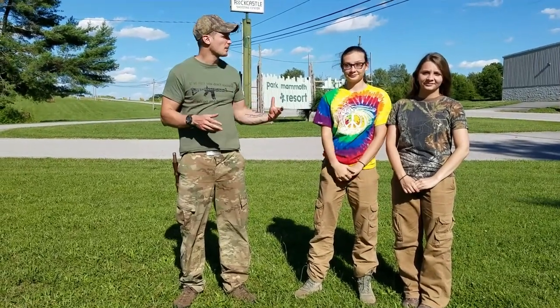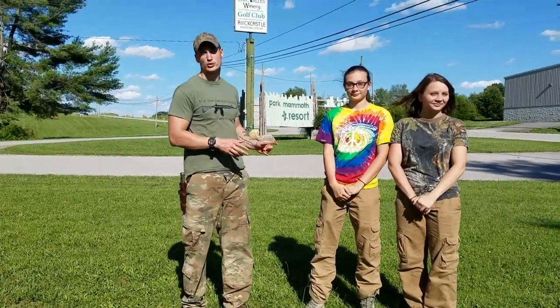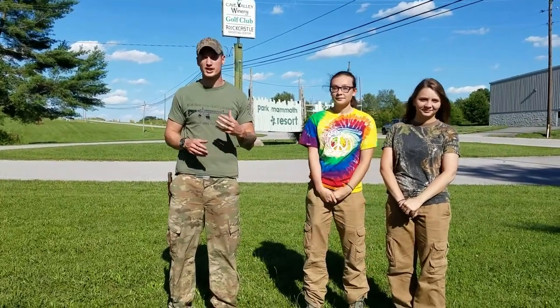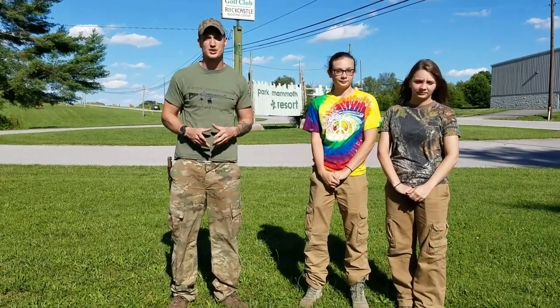Hey guys, I'm Jacob. This is the Prepper's Bunker Outdoors. I'm here with my sisters Summer and Zoe. We're at the Rock Castle Shooting Center for Justin Vitito's Basic Survival Class. Stick around and check it out.